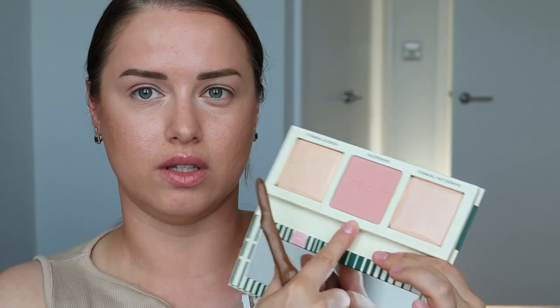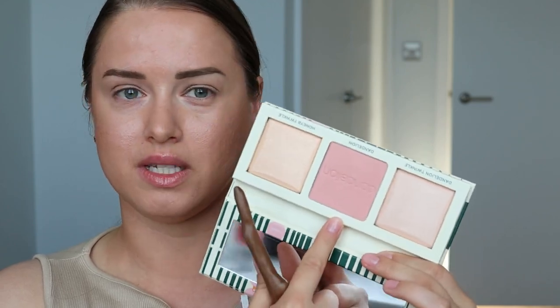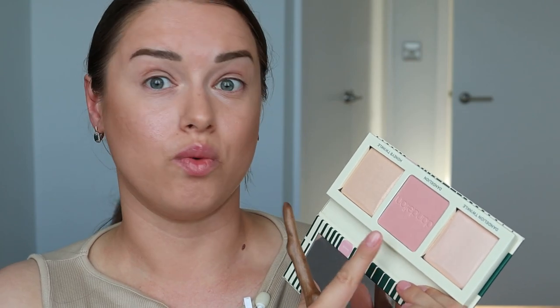Теперь будем наносить румяна. В макияже латте наносятся румяна нежного розово-персикового цвета, но не слишком много. Не должен быть эффект «поцелуя солнышка» — корейского варианта нанесения, а именно совсем немного на периферию лица. Буду использовать палетку от Benefit. Цвет очень красивый — нежно-персиковый, розовый, молочный персик. Именно этот цвет в этом бренде манил меня уже несколько лет, и наконец-то у меня появились эти румяна.